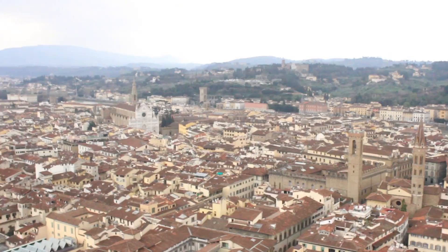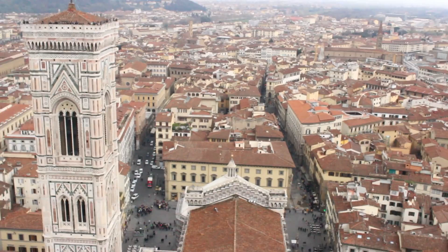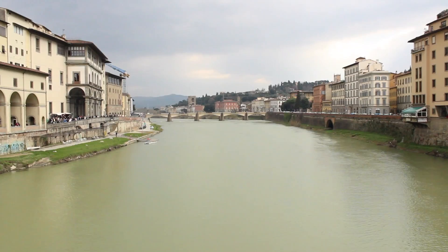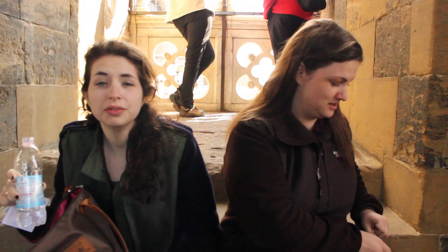We are climbing to the top of the bell tower. T-Birds is behind me and Emily is in front of me. There's 414 stairs and you can feel it. Can you introduce our day?